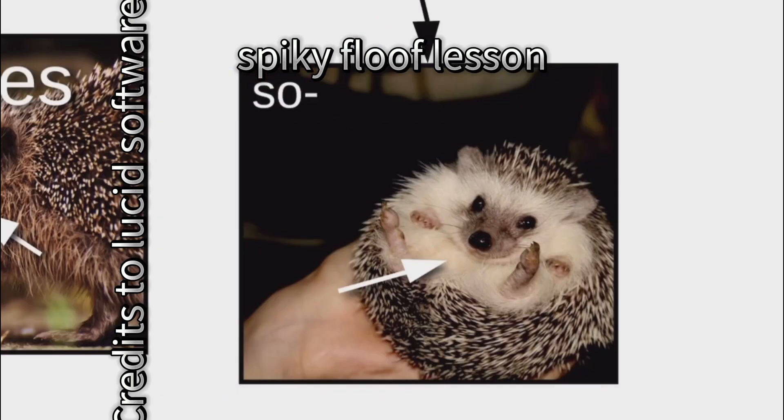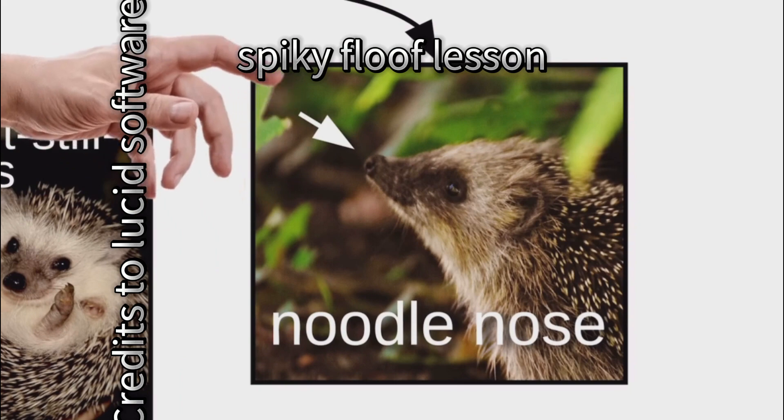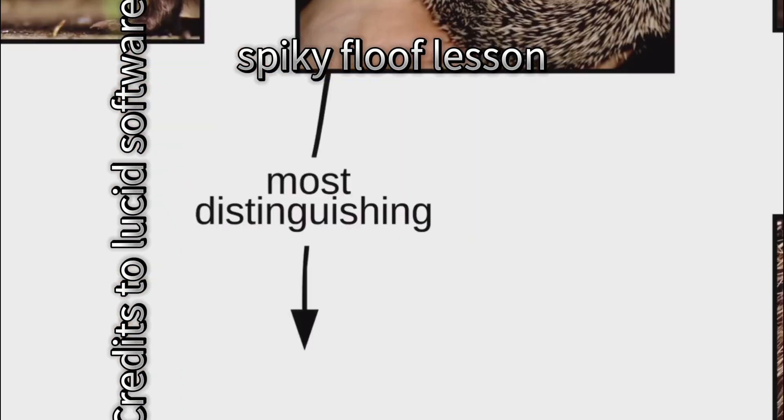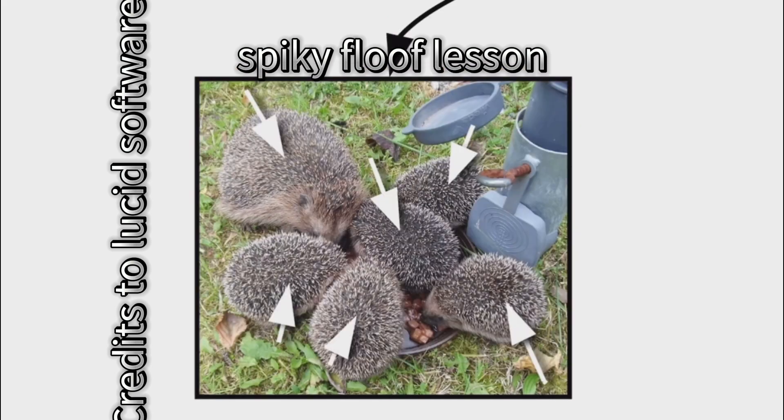Spiky floofs have many features, like little lenses and the neutral zone, also called the so-soft-but-still-dangerous zone. They've also got noodle noses, but be careful when booping, or you might get the nibble needles. And of course, there's the most distinguishing feature of all, the pokey stabbies, also called prickles.